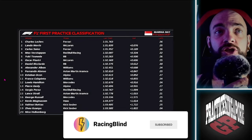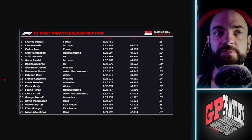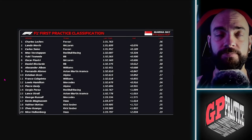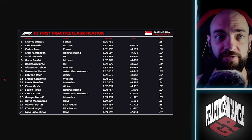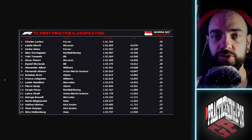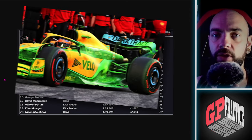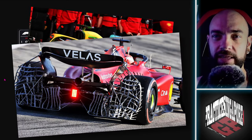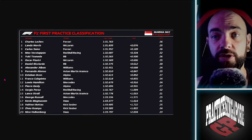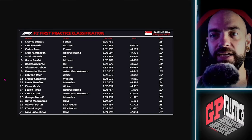FP1 was a very weird session. Usually in FP1, especially with such a short turnaround from the low downforce Baku circuit to the very high downforce Singapore circuit, you see a lot of car setup work — flowvis paint and aero rakes to figure out how upgrades work on this type of circuit. Singapore is also very unique: it's humid, it's at night, and it's very hot.